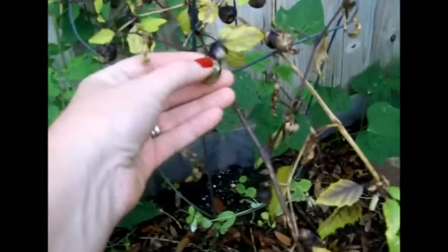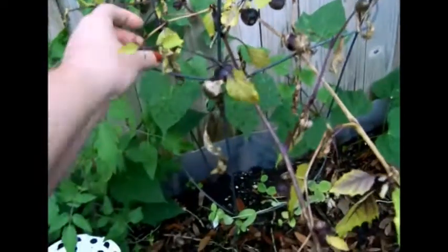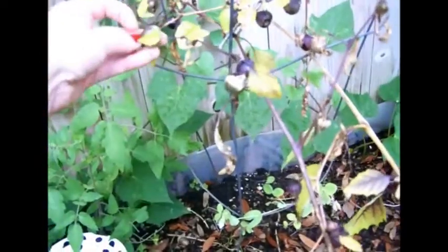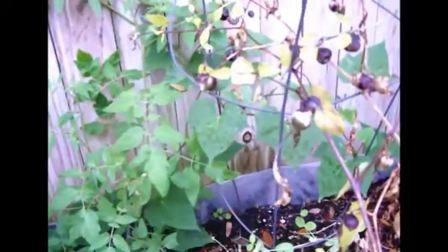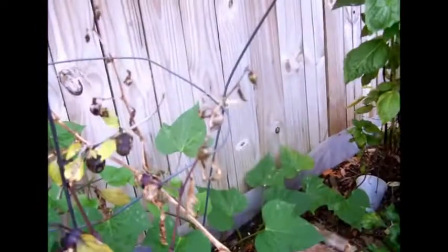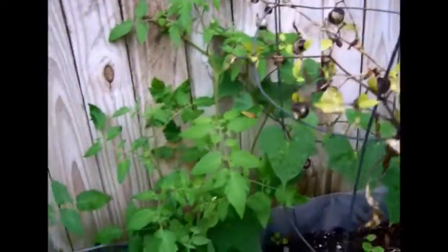These are my tomatillos — purple tomatillos from Seeds of Change. They're all kind of busting out of their shells. I don't know if they're supposed to get bigger or not, but I was hoping for bigger and better. I'll just keep letting that grow and see how it does through the winter.